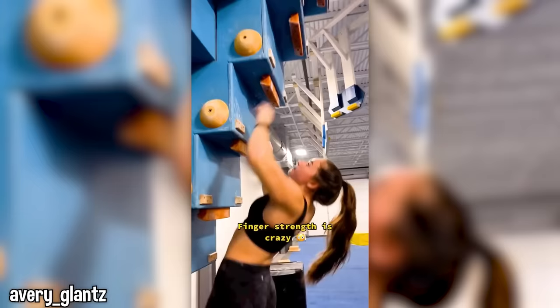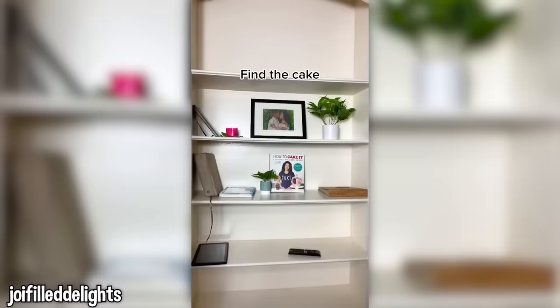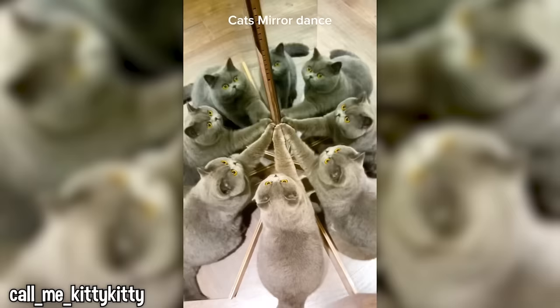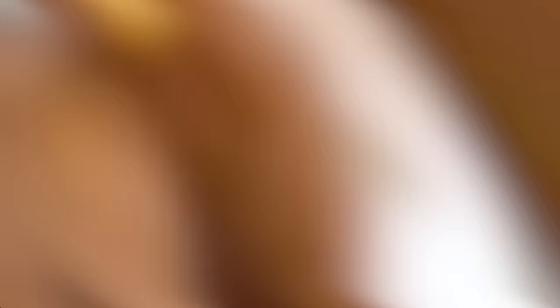Her finger strength is actually crazy. Find the cake. Did you get it right? I didn't — it took me a moment to realize there are mirrors. This guy has the perfect exit strategy. At first I didn't even see the dog; I thought it was a blanket.